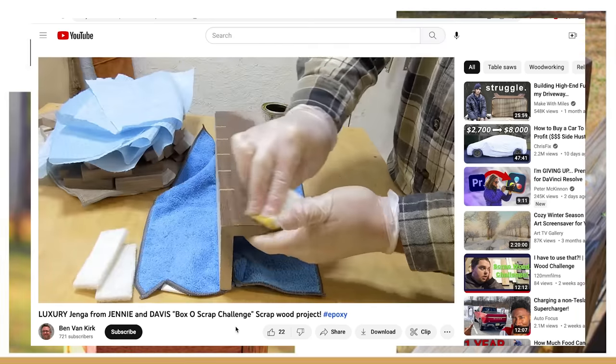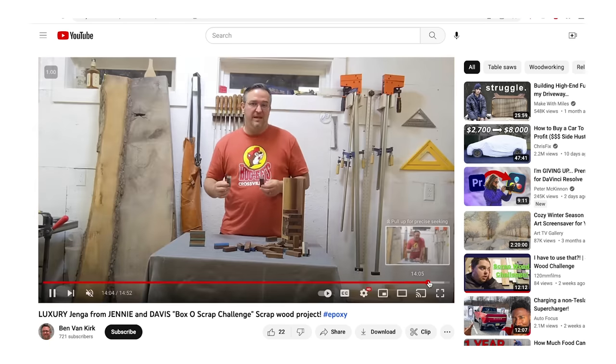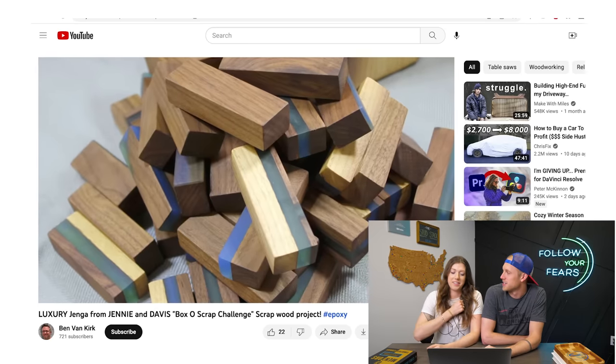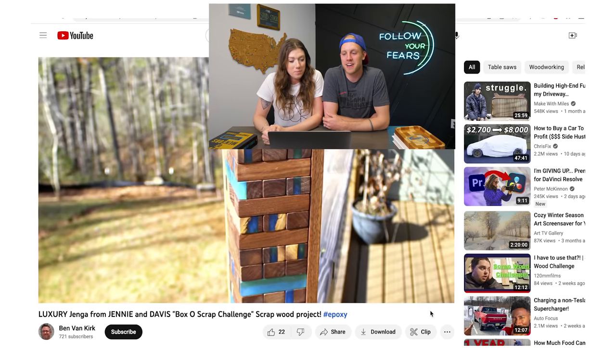We're going to watch some of his video. He really wanted to embody the 'be together' mantra of Samara Table Company, so he wanted to make something that was luxury and brought people together. I think that pretty much hits the nail on the head. Great job, Ben.